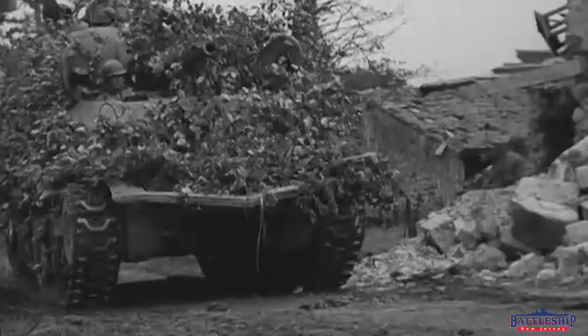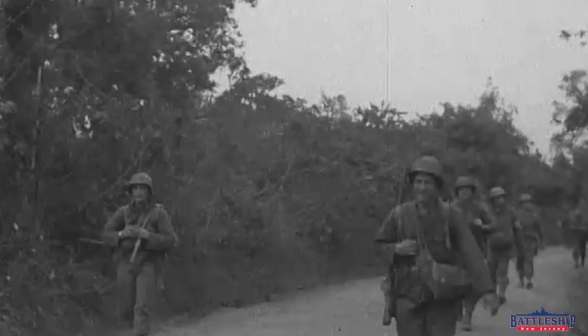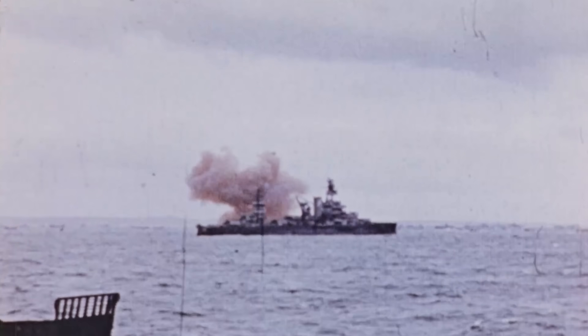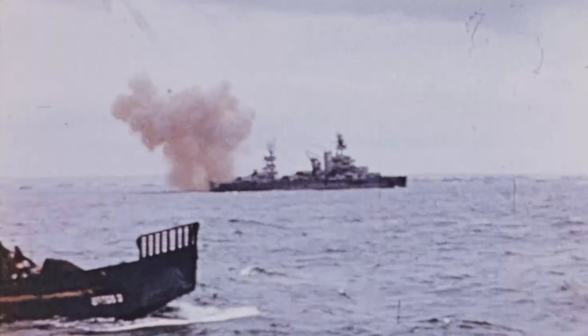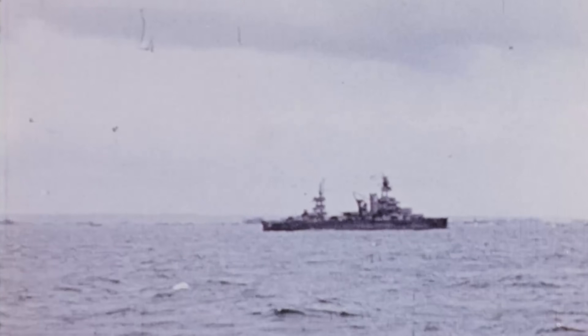About a week after D-Day, the Allied forces had pushed so far inland that they were about to outrange the battleships' guns. Texas, along with a couple of other older battleships, were still there providing gunnery support. Gunnery support was still required, but the troops were moving past the range of their guns.